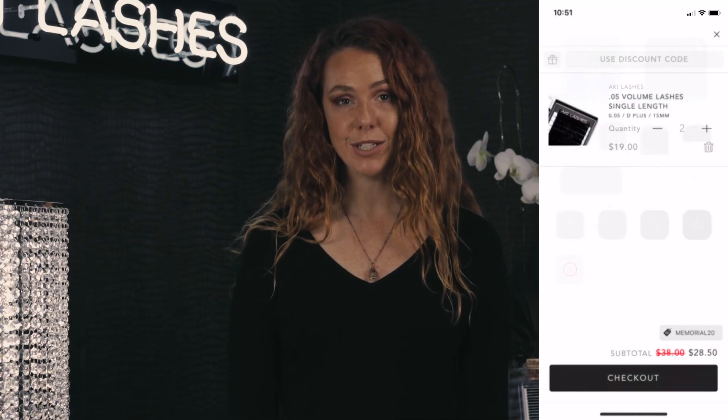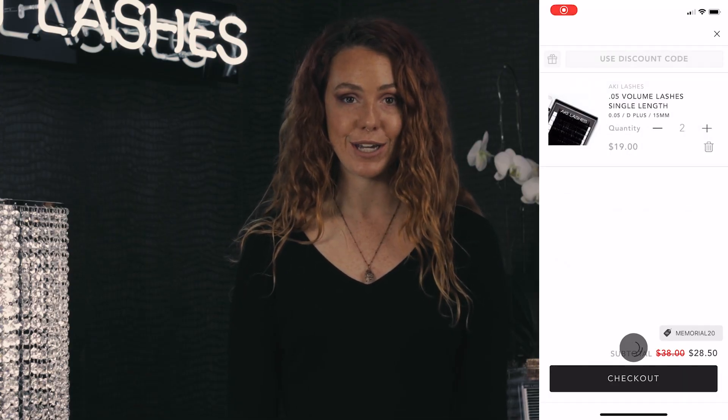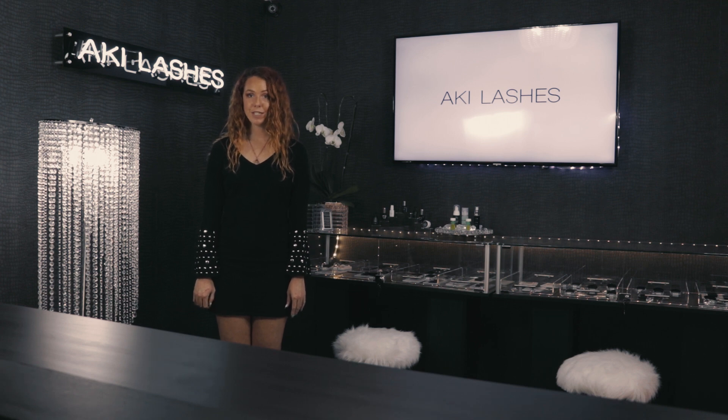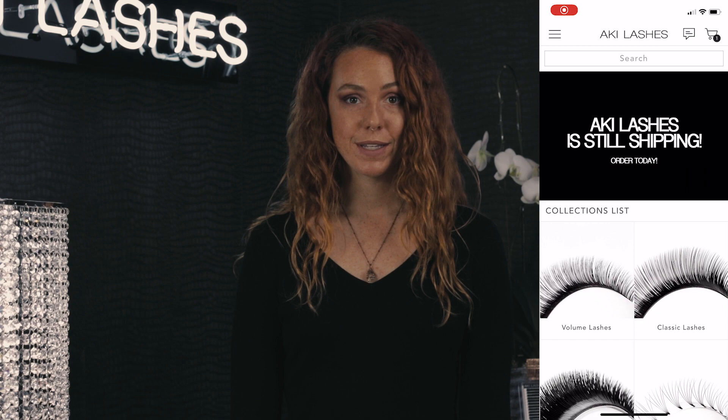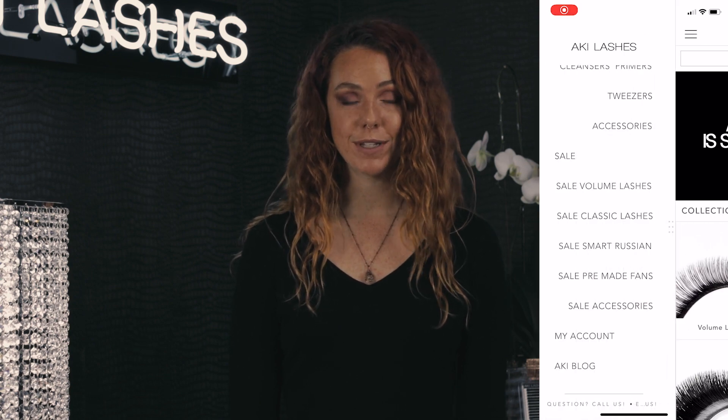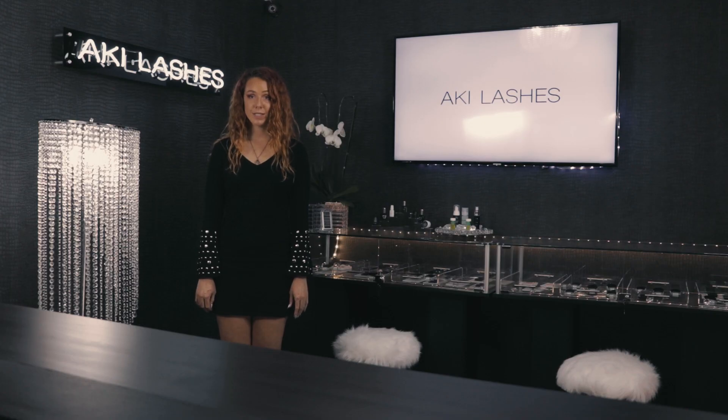When making a purchase through the app, you'll need to log into your Aki Lashes account at checkout. To redeem Lashing Club Points rewards, you'll need to log into your Lashing Club Points account. This can be found in the drop-down menu in the left-hand corner. Use the same information to log in as your Aki Lashes account.